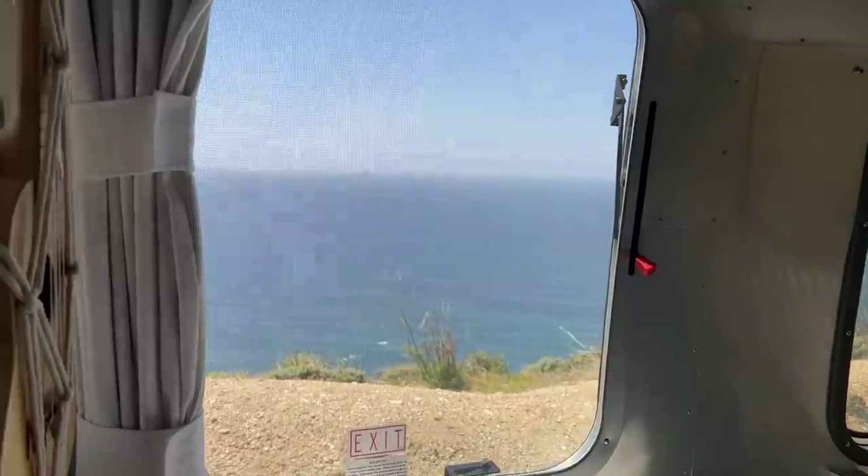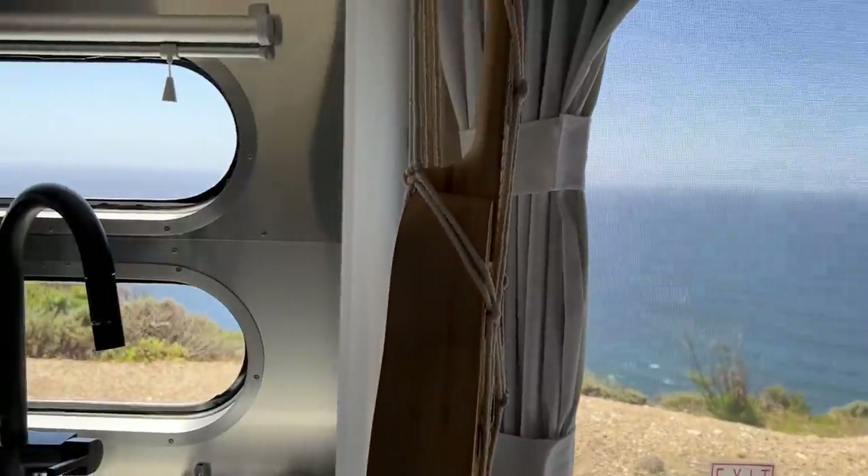Disclaimer, this is not our campsite. We are currently parked on the side of Highway 1, which is fine to do during the day, but you cannot camp here overnight.